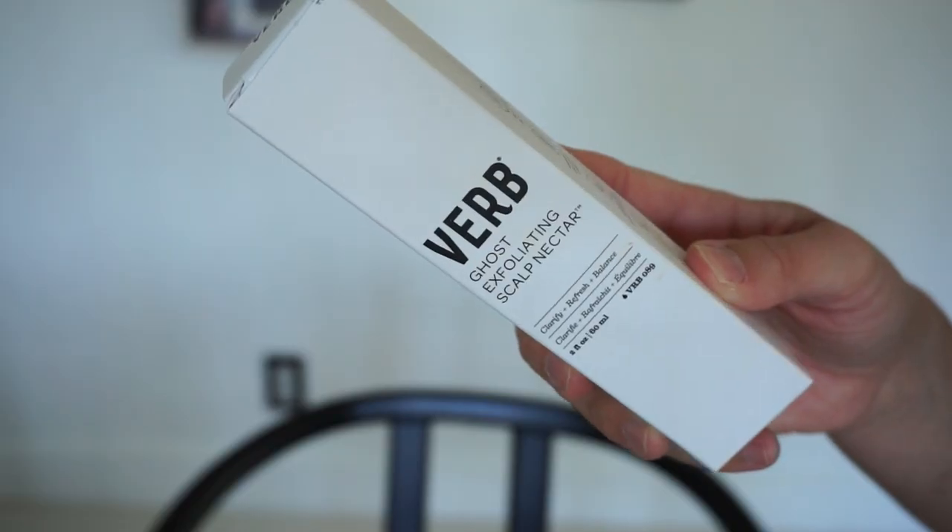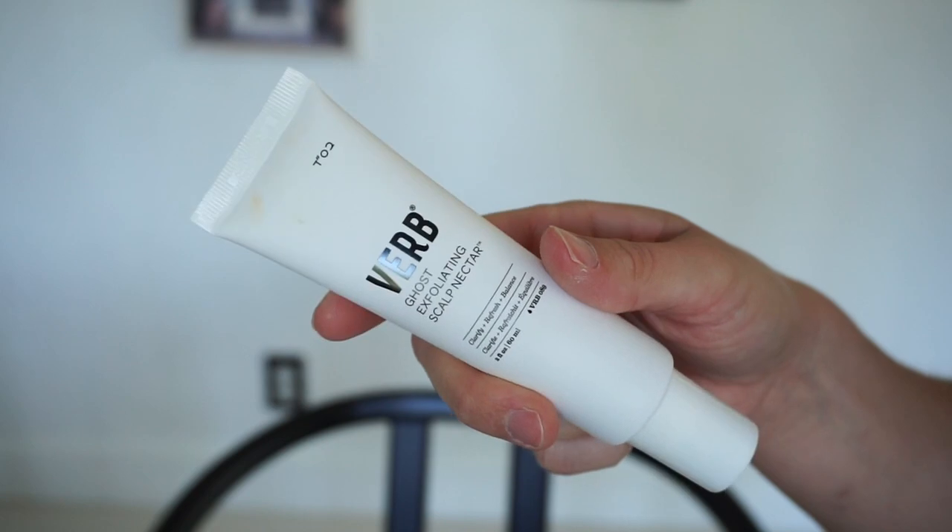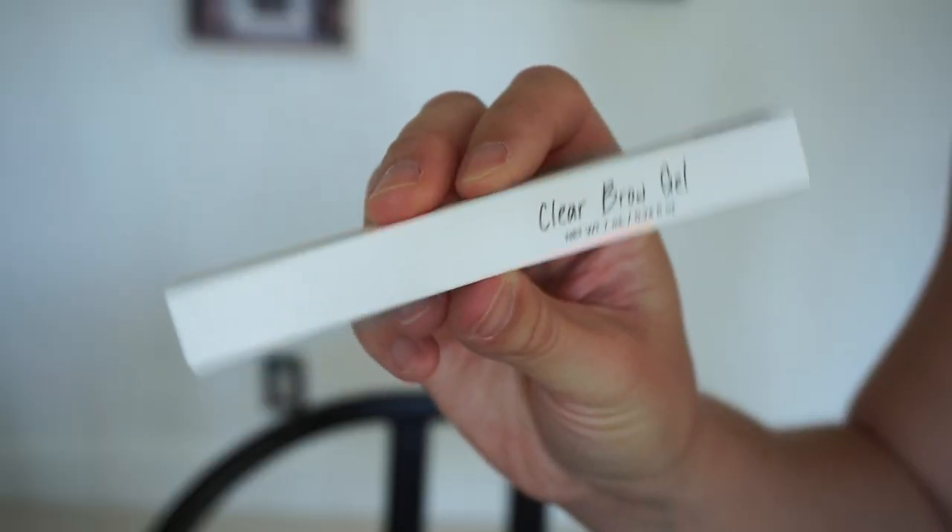By Verb, we have the AHA Ghost Exfoliating Scalp Nectar. I like this brand a lot — it's at Sephora, I've bought it before. It's meant to clarify, refresh, and balance. I don't typically get an oily scalp since I shower every day, so this might not be perfectly geared for me, but I trust the brand and I'm going to try it anyway.